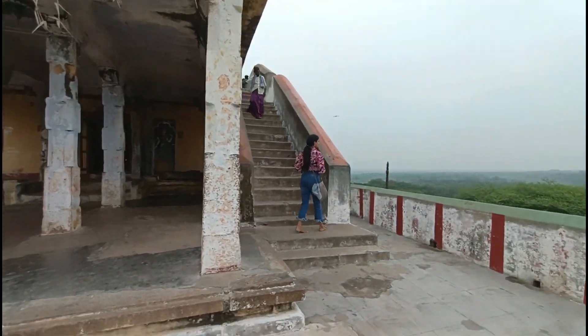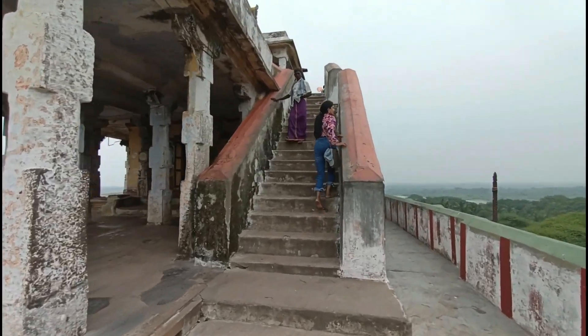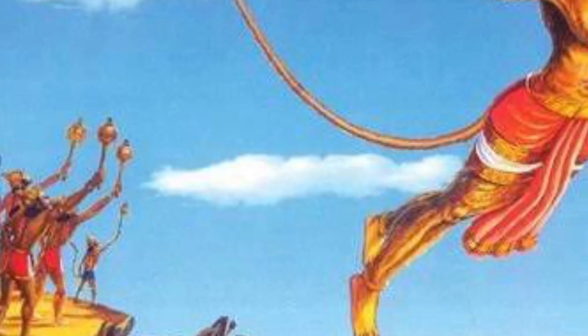There is also a floor area called Mandapam. This is the place where Bhagawan saw Sita Mata, and it faces toward the long beach leading to Sri Lanka.